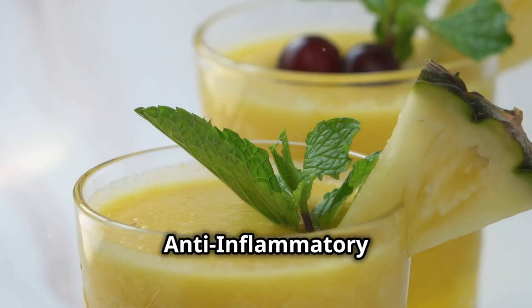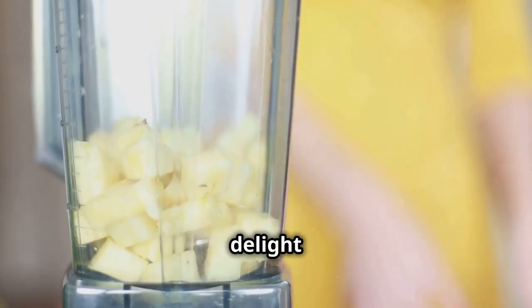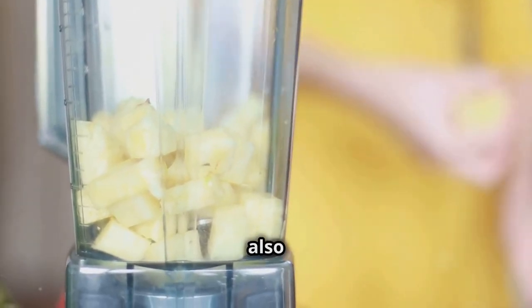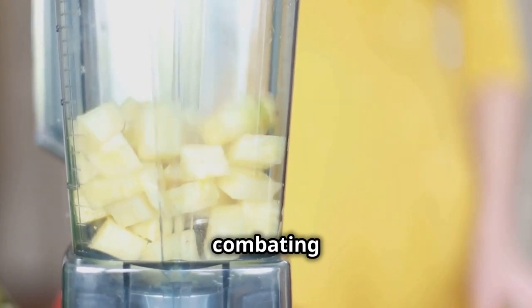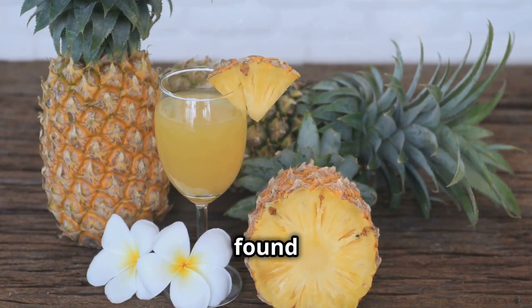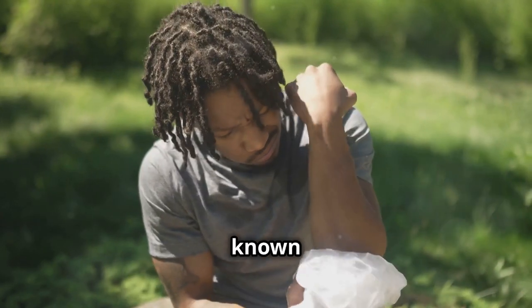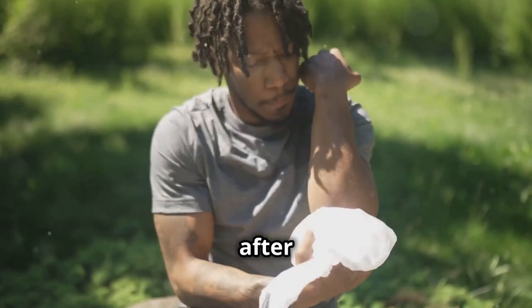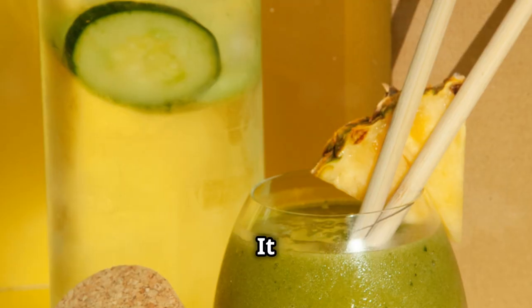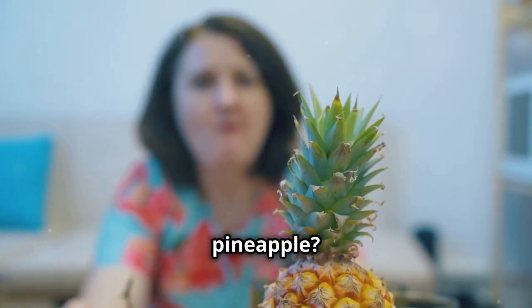Last but not least, we have the pineapple smoothie — a tropical delight that's not only delicious and refreshing but also surprisingly effective in combating inflammation. The secret weapon here is bromelain, an enzyme found in pineapples that boasts impressive anti-inflammatory properties. Bromelain is known to help reduce swelling, especially after injuries or surgeries. It also aids in digestion and can help improve gut health.